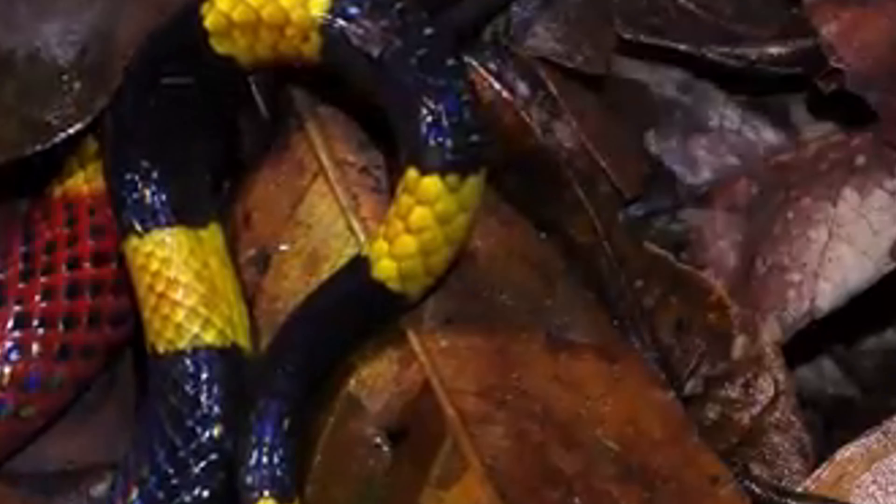They have slender bodies, smooth scales, and a blunt head that is not distinctly broader than the neck. Their eyes are small with round pupils, and they possess fixed front fangs for injecting venom.